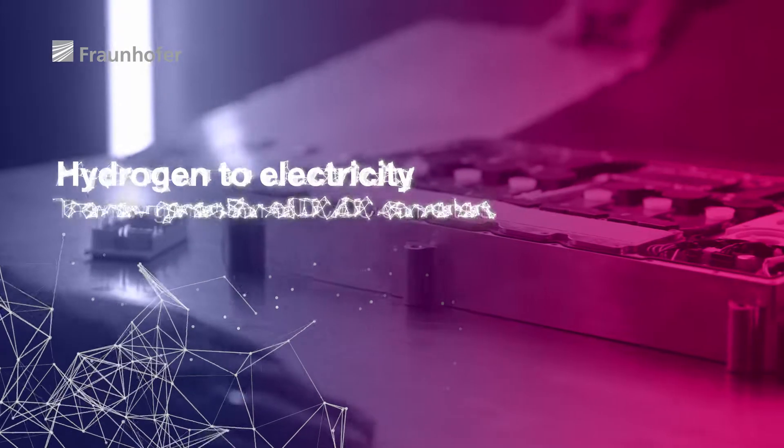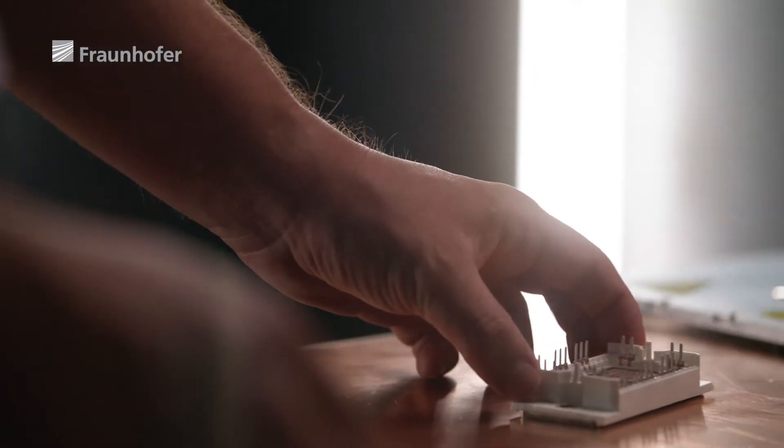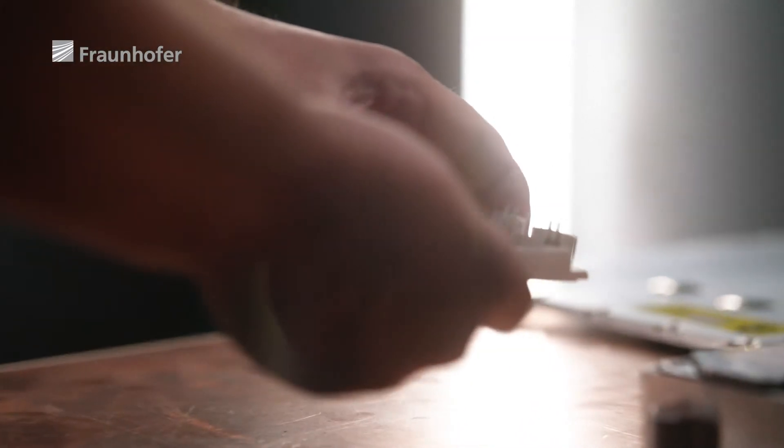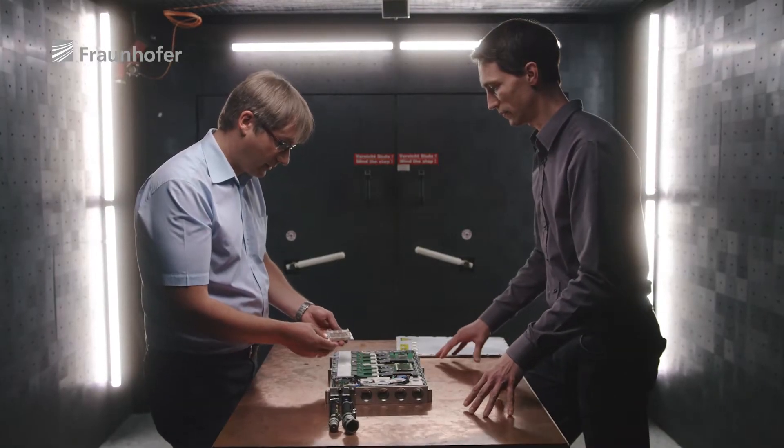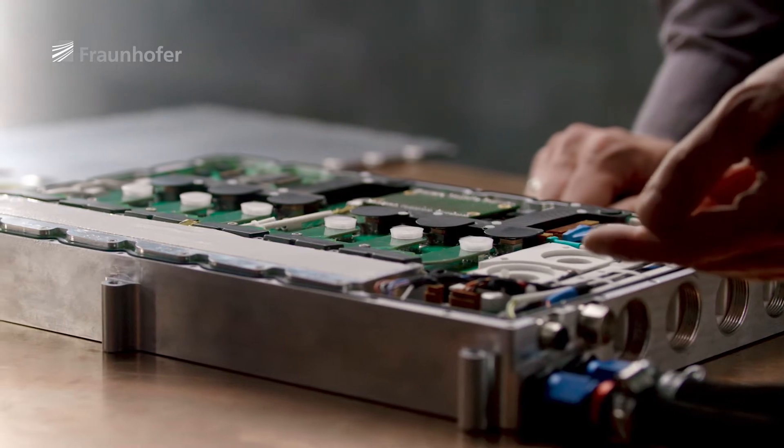Sustainable freight transport powered by hydrogen — this is a solution that could soon be racing ahead, thanks to two researchers from the Fraunhofer Institute for Integrated Systems and Device Technology, IISB, and their new generation of DC-DC converters. Our DC-DC converter is a vital component for the use of fuel cells to power future vehicles. The new converter regulates the voltage coming from the fuel cell at an efficiency of 99%, and while rival equipment could weigh more than 100 kilograms, the DC-DC converter from Fraunhofer IISB is a genuine lightweight at a mere 17 kilograms.